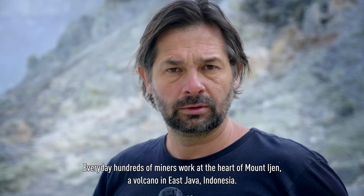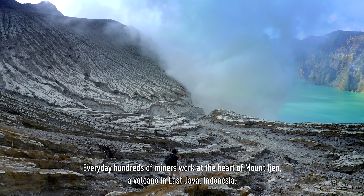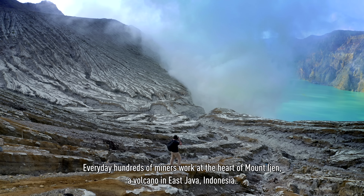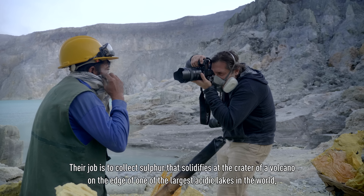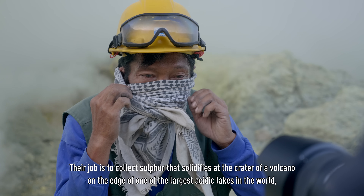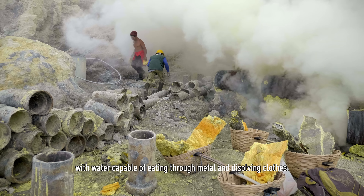Every day, hundreds of miners work at the heart of Mount Ijen, a volcano in East Java, Indonesia. Their job is to collect sulphur that solidifies in the crater of a volcano on the edge of one of the largest acidic lakes in the world, with water capable of eating through metal and dissolving clothes.